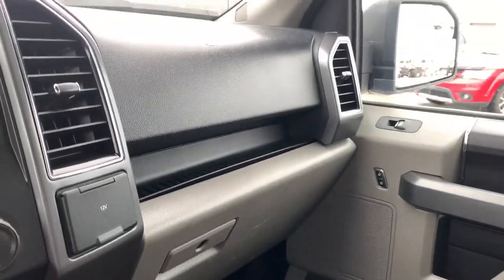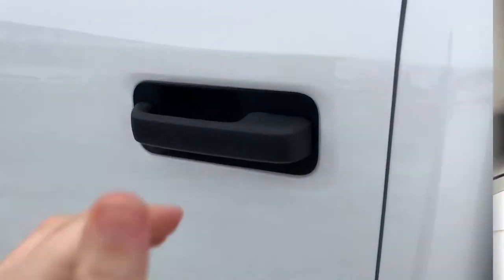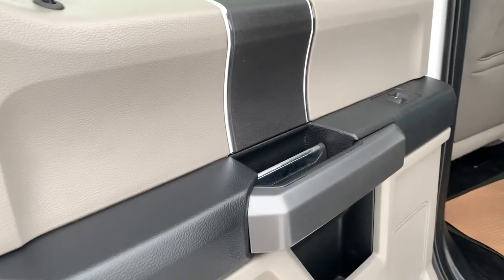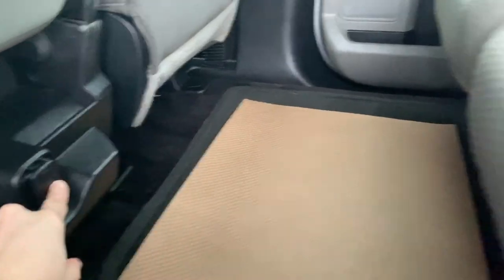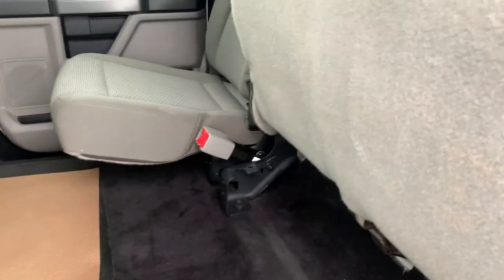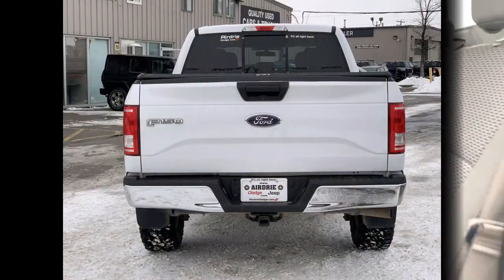There's lots of space in the center console that lifts up to give you that six-person seating capability. You have a locking glove compartment, and up above you have cabin lighting, sunglass storage, and vanity mirrors in your sun visors. As we head into the back, the door opens super wide, there's tons of room, another 12-volt outlet, and the bottoms of the seats lift up easily for additional storage space.